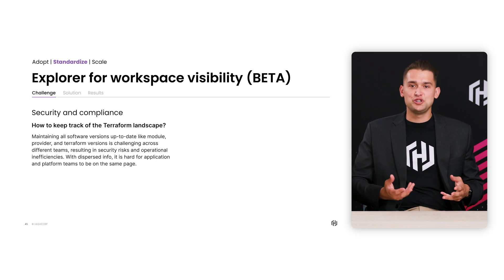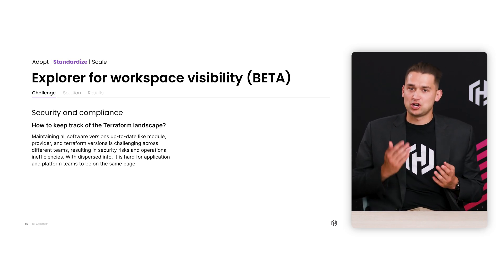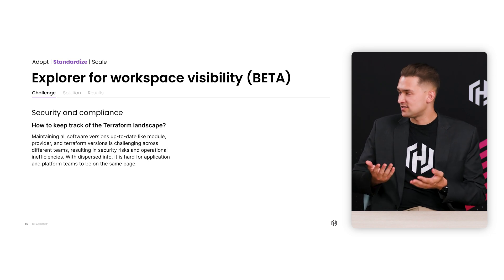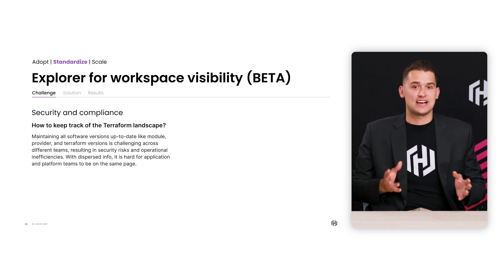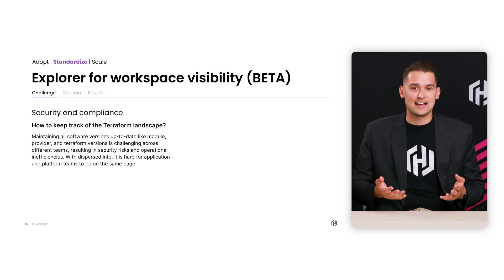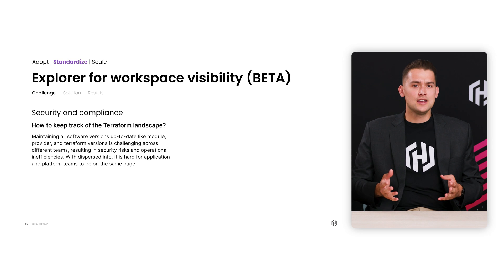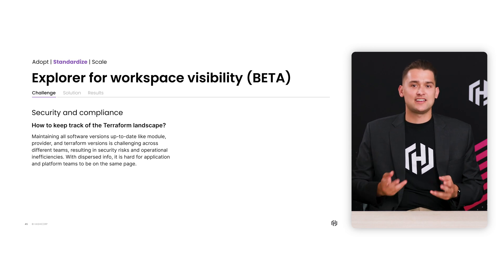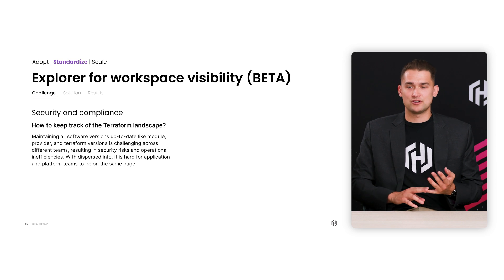Let's talk about this new release called Terraform Explorer for workspace visibility. It's currently in beta, but it should be going GA soon, and developers can actually go check it out today. If you're a developer using Terraform and you start implementing more tools and technologies into your stack, you'll notice that managing your cloud ops landscape can start to become challenging. There tend to be security and compliance issues with maintaining software versions like modules, providers, and Terraform versions.